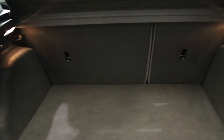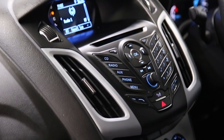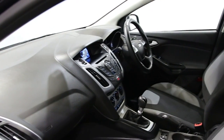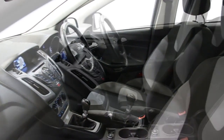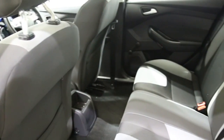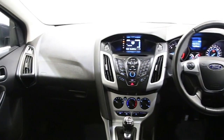16-inch alloys, CD player, DAB digital radio, electric windows and mirrors, Bluetooth phone connectivity, rear park assist, heated front windscreen, leather steering wheel, USB connectivity, ABS and tinted windows.